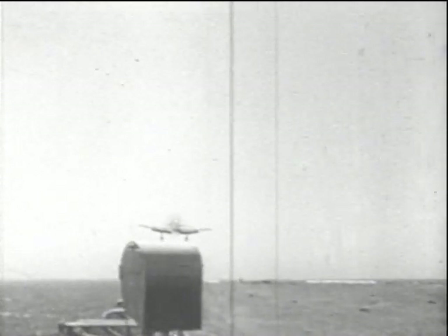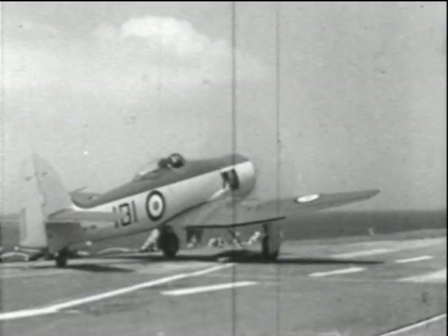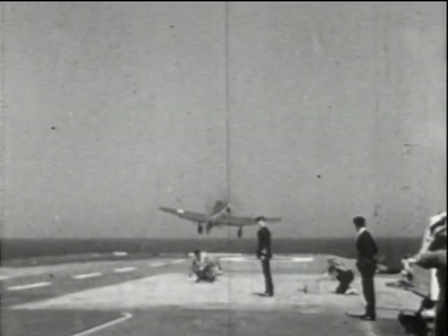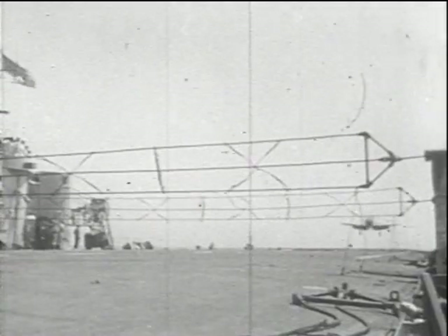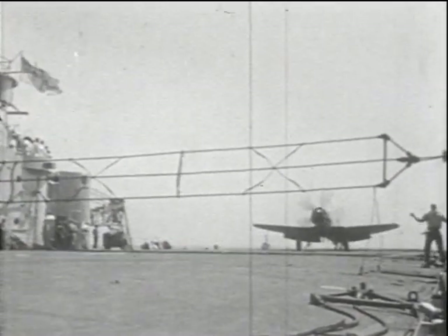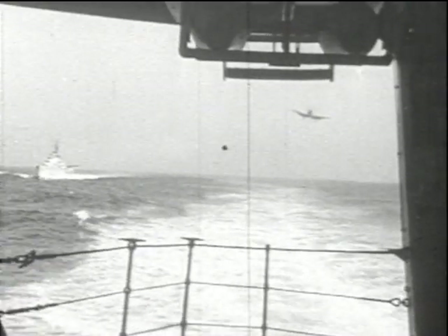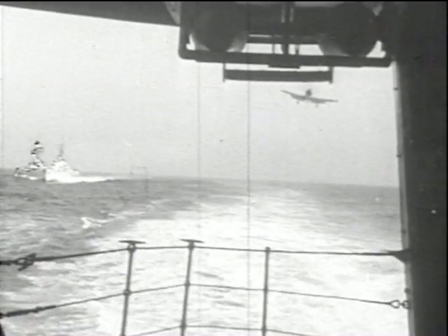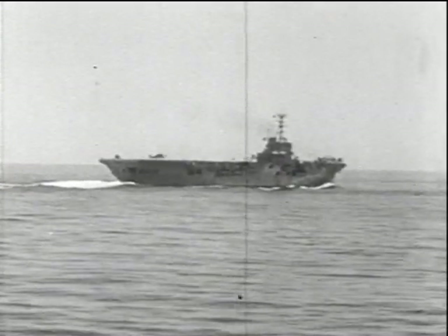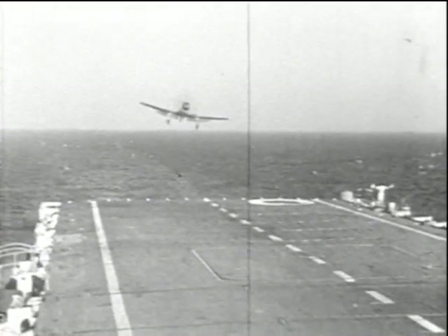The next important drill is the catapulting of aircraft. Heavy bomb loads in Korea necessitate this form of takeoff every time. Gradually the number of deck landings mounts up, and since practice makes perfect, it is easy to see how these Korean carriers have several times completed over a thousand consecutive landings without a deck accident.